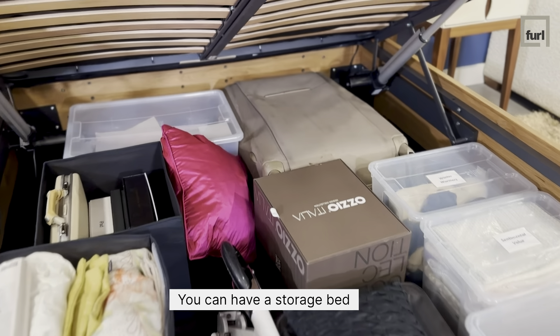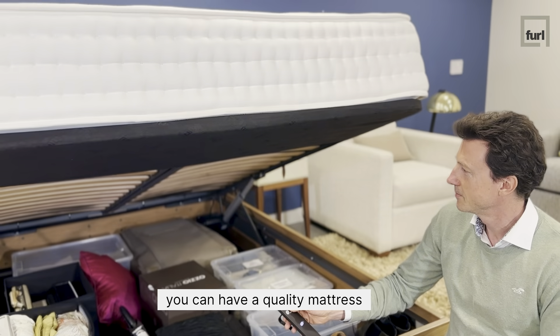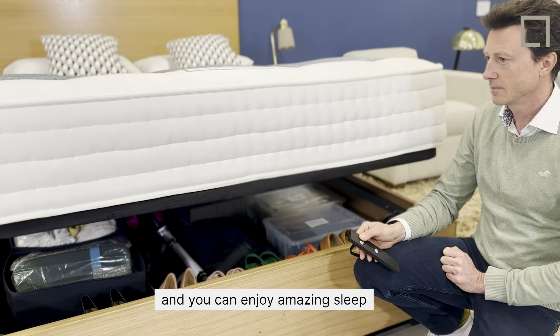You can have a storage bed, you can have a quality mattress, and you can enjoy amazing sleep.